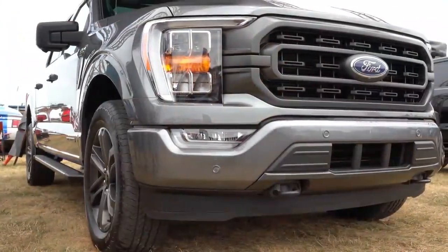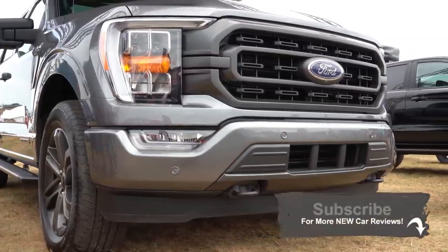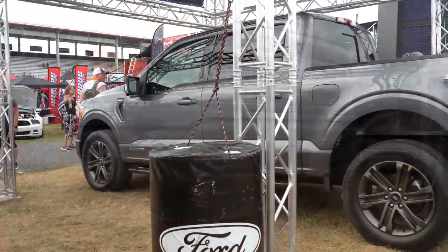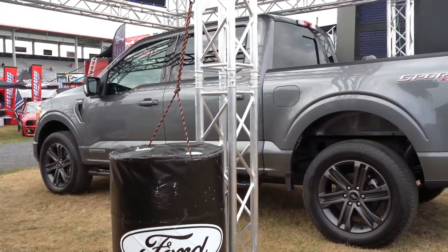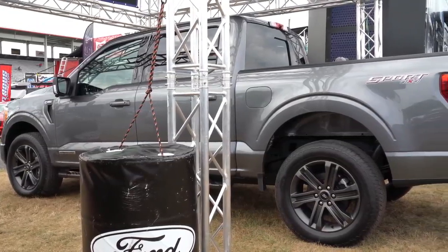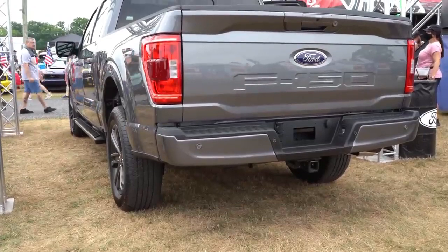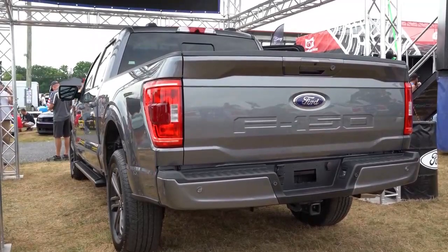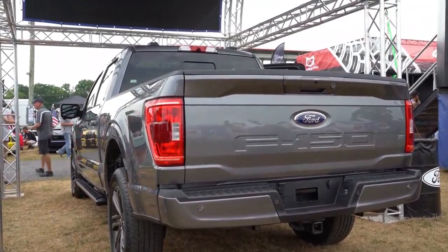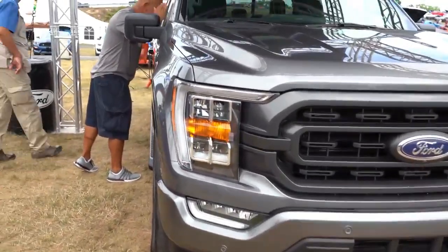Let's go ahead and jump right into it. As you guys can probably already tell, the 2021 F-150 has been completely redesigned for the 2021 model year. Every body panel has been changed for 2021, producing a fresh and extremely different look than in previous generations. Several class-exclusive features are going to be found on the 2021 F-150 that will definitely take you by surprise, and I will be going over those in this video.